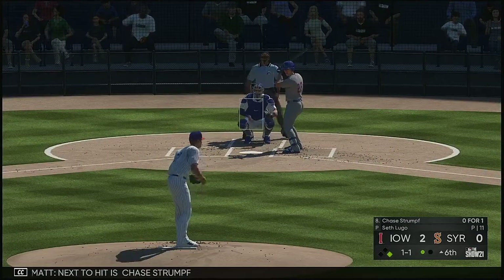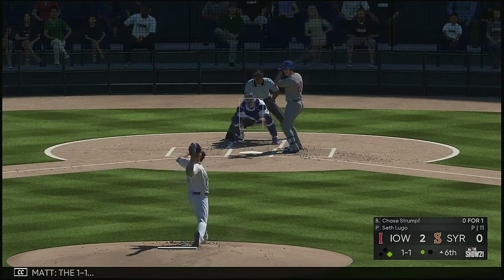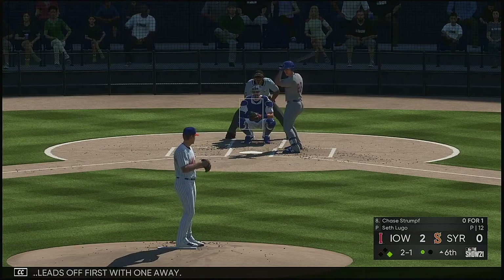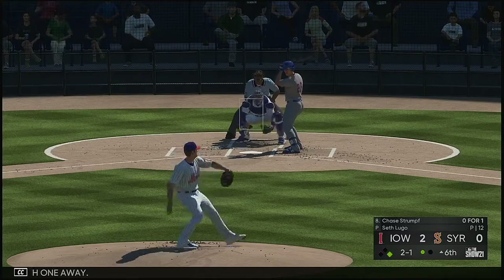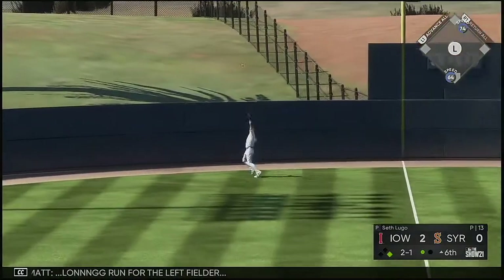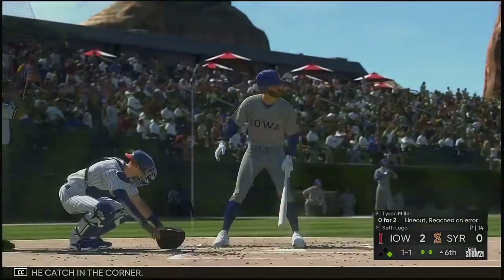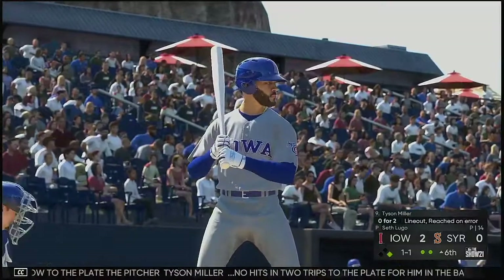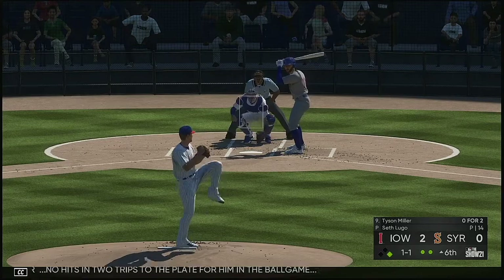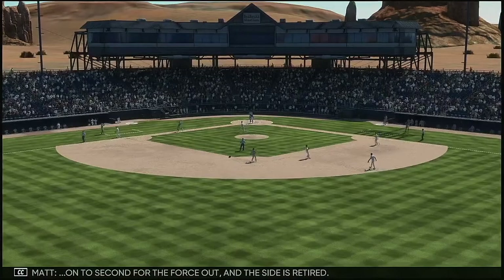Next to hit is Chase Strumpf — he's 0 for 1 thus far. A 1-1. Alcantara leads off first with one away. Skied down the left field line — long run for the left fielder, and he makes the catch in the corner. Now to the plate, the pitcher Tyson Miller — no hits in two trips to the plate for him in the ball game. The 1-1 home, hit to third. Drury has it — on to second for the force out. And the side is retired.